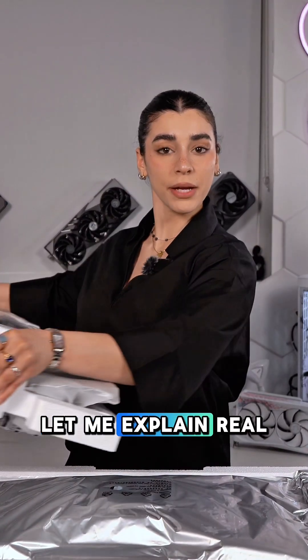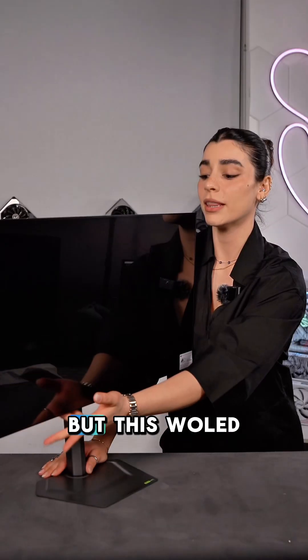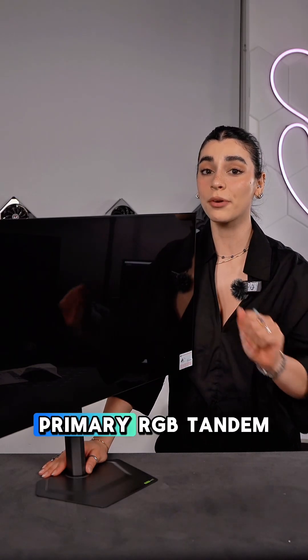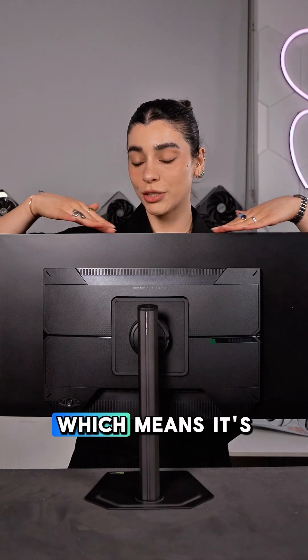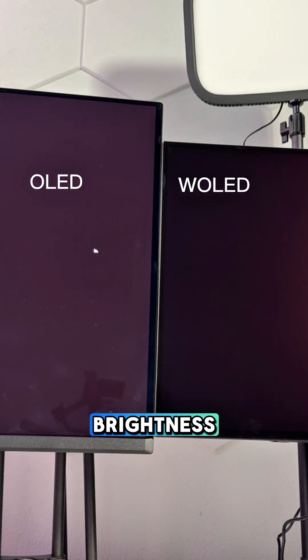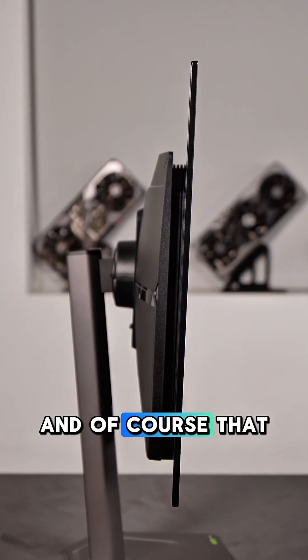Most OLED monitors light each pixel individually, which is awesome for contrast and deep blacks. But this W-OLED panel with primary RGB tandem OLED tech stacks two OLED layers together — which means it's got way higher brightness, color accuracy, and longer panel lifespan, and of course that classic OLED contrast.